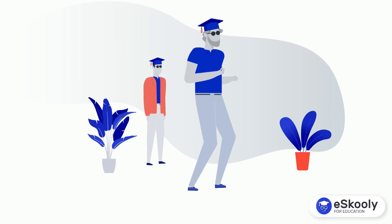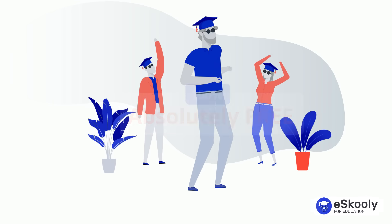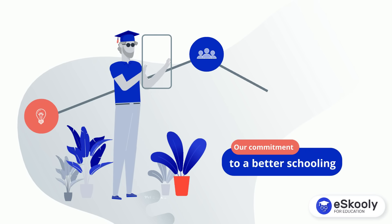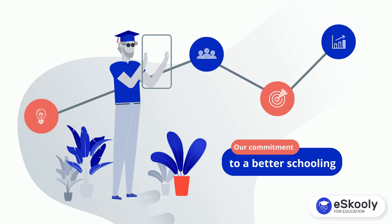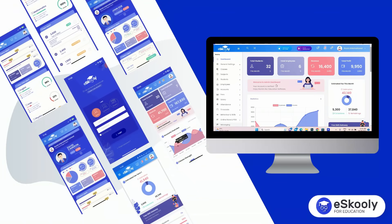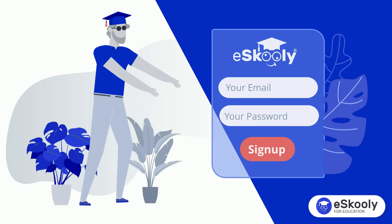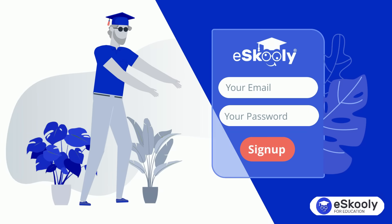The best thing is that Eskuli is 100% free for a lifetime with no limitations. This shows our commitment to better schooling. Join the educational revolution and experience the power of school management software to transform your institution and unlock its full potential by signing up today.